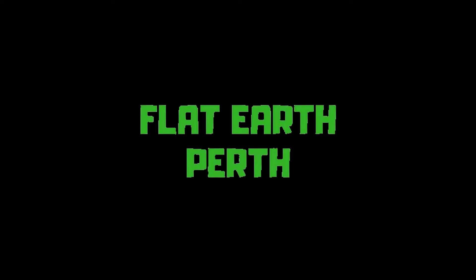You can tell it's real because it looks so fake. Honestly, we have way better CGI — if it looks fake, it's real.